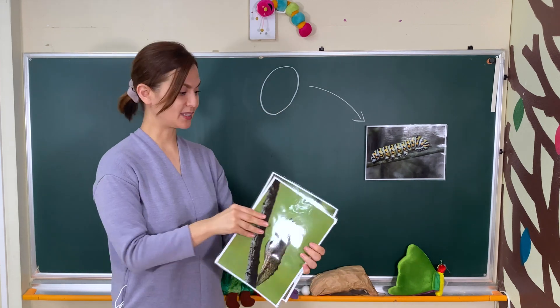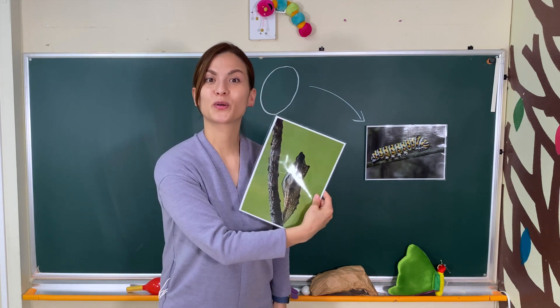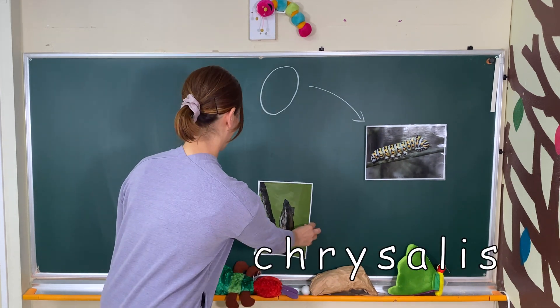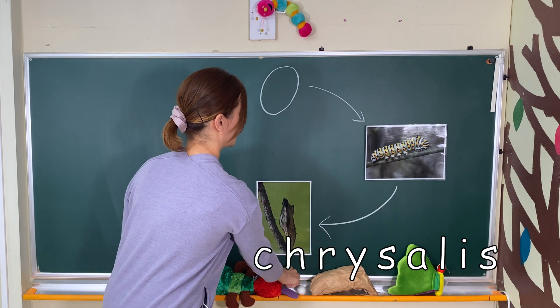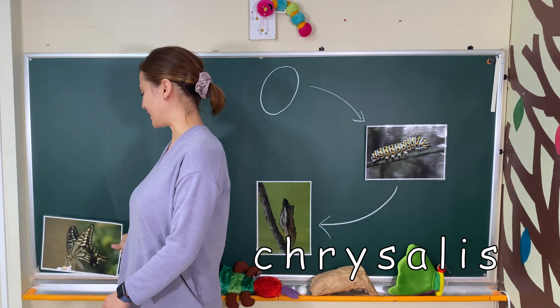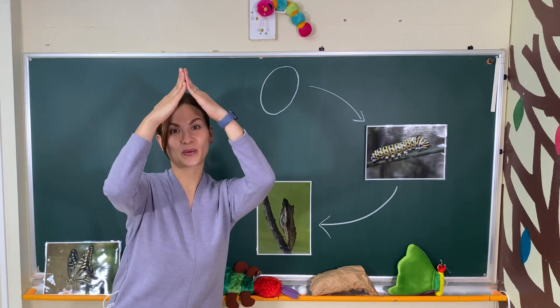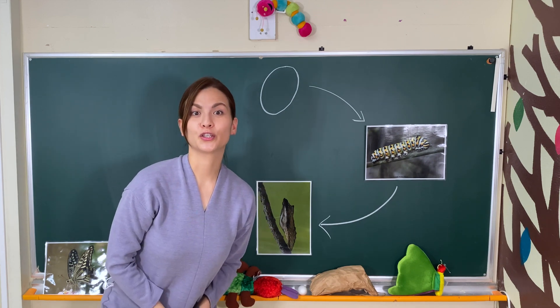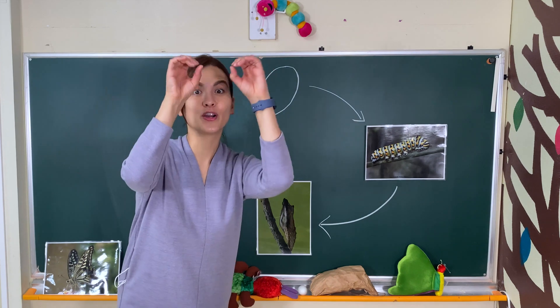Look! Now what's next? Do you remember? Chrysalis! That's right! Chrysalis, chrysalis — ch, ch, ch, ch. Chrysalis, chrysalis — ch, ch, ch. Chrysalis, chrysalis — ch, ch, ch. One, two, three, four. Look!